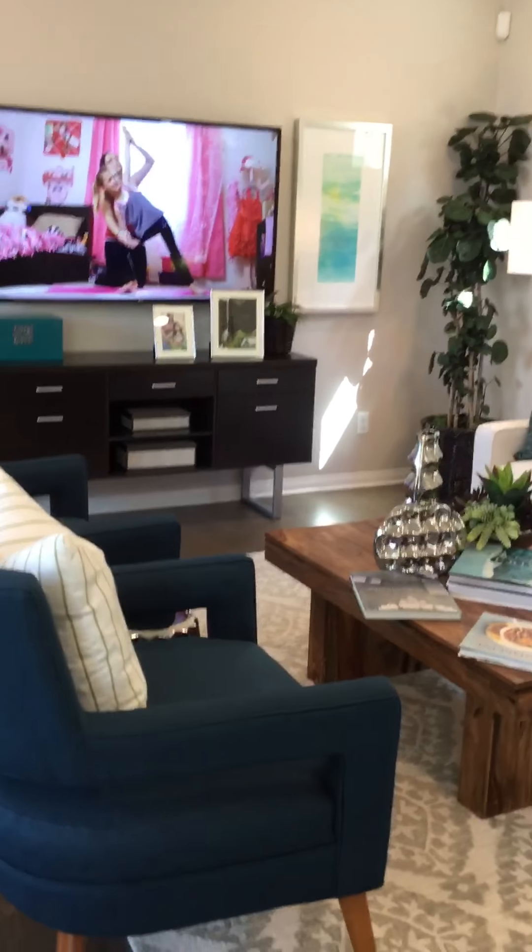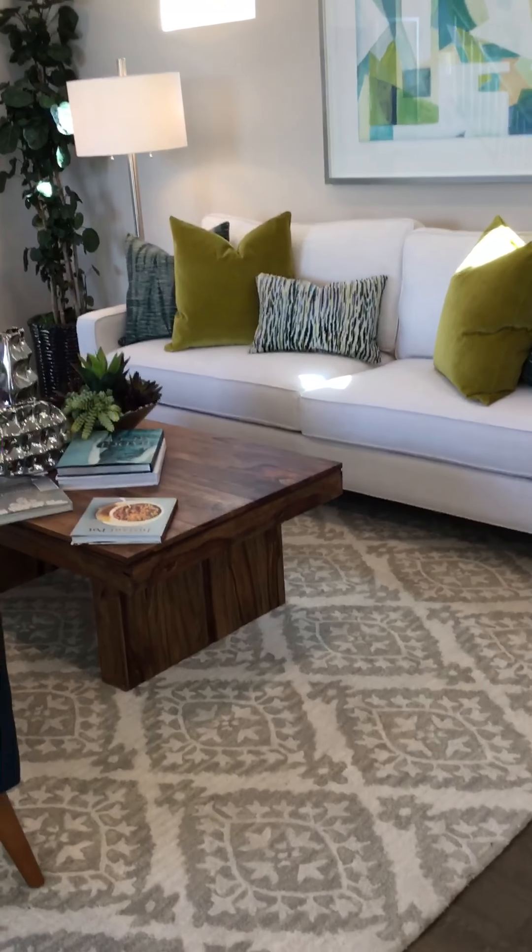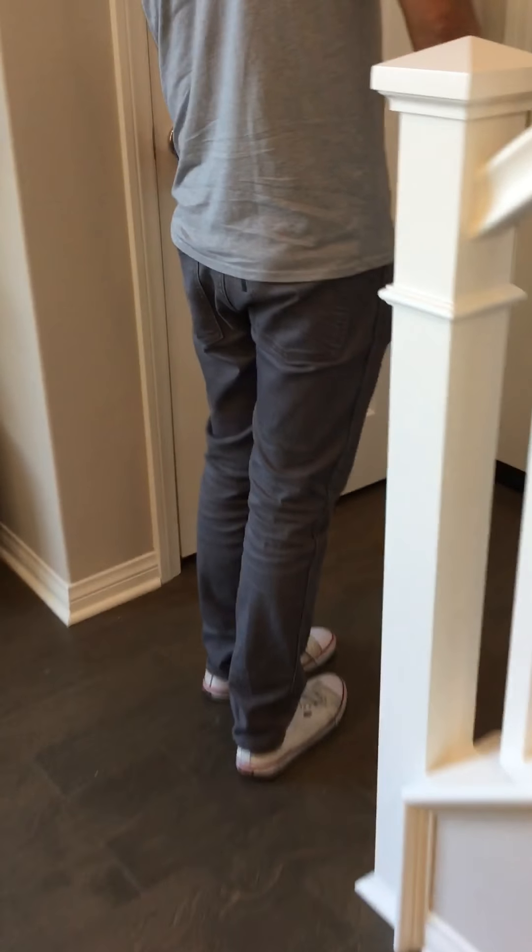TV. Good table, couch. Nice dining table. This is a garage. This is no access. Let's go upstairs.